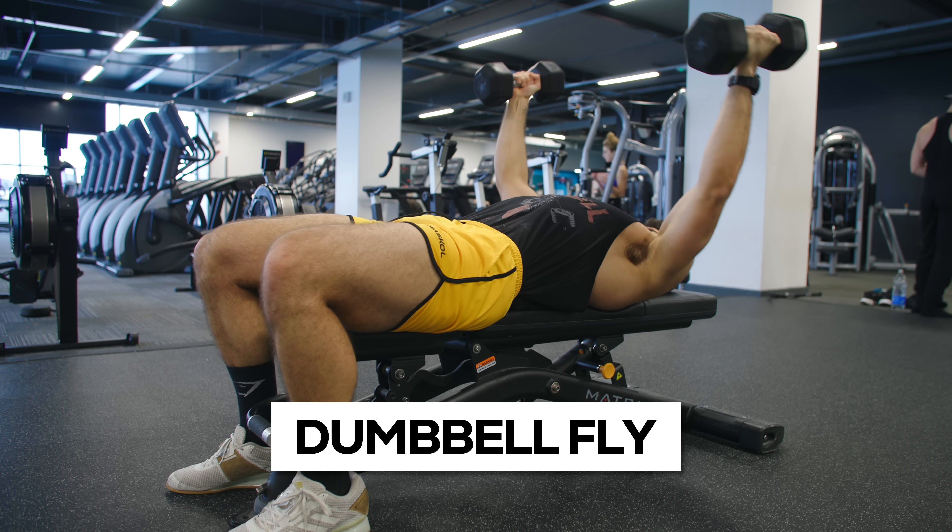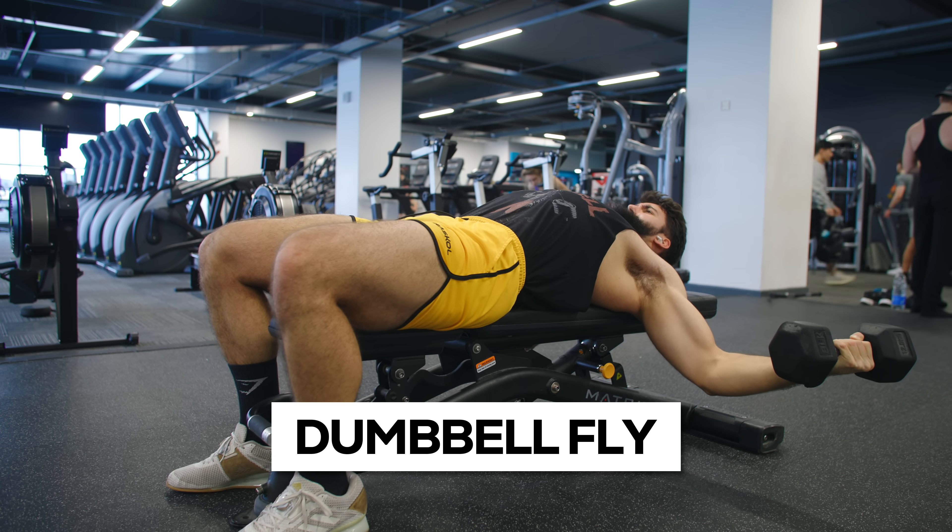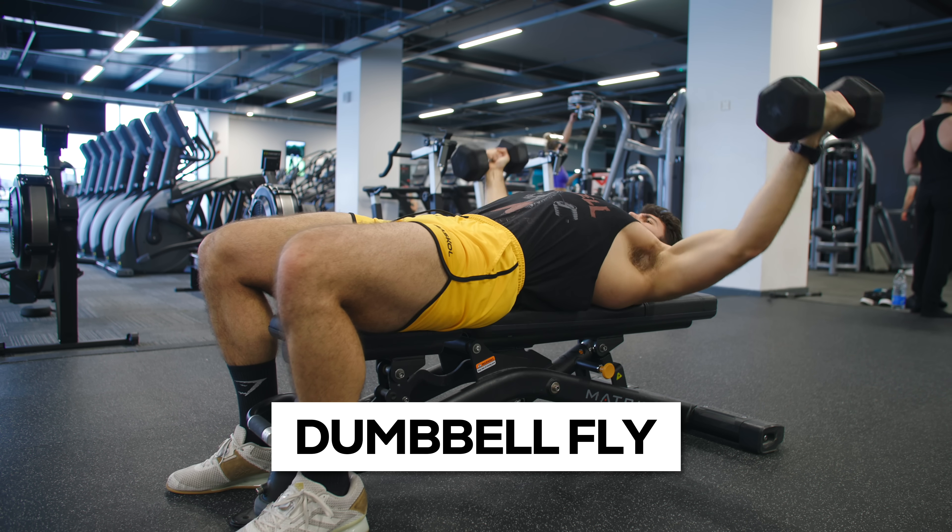Here's exercise number one — we'll start with the upper body. The dumbbell fly is one of the most underdone chest exercises for hypertrophy. For a long time, people have been maligning the dumbbell fly, saying that it causes shoulder injuries or that it's suboptimal because you're not getting a full range of motion or a good resistance curve. Instead, people have been advocating for the cable chest crossover, the machine fly, or even the pec deck machine. While these are all effective exercises, I personally think the dumbbell fly is going to be a better chest exercise.